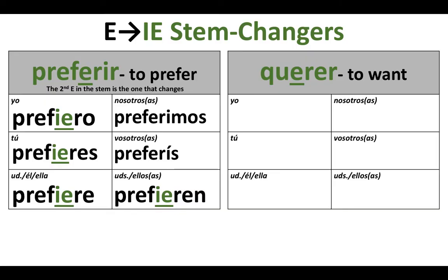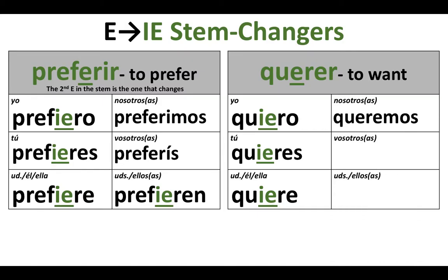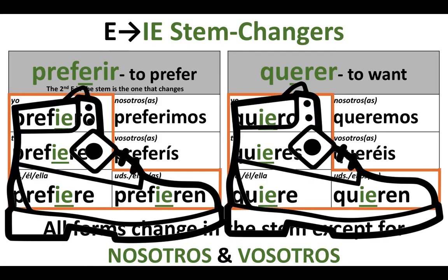Another E to IE stem changer we're already familiar with is the verb querer, to want. That E in the stem changes to IE. So we get: yo quiero, tú quieres, usted/él/ella: quiere. Nosotros queremos — no stem change. Vosotros queréis — no stem change. And ustedes, ellos, ellas: quieren. We can once again see that in both of these verbs, we are not changing the stem in the nosotros and vosotros forms — there are the boots.